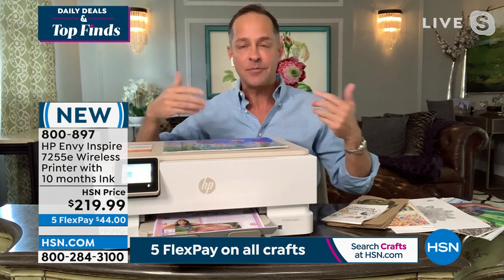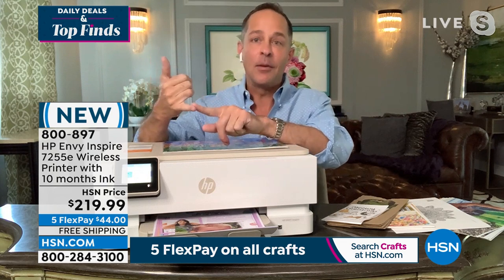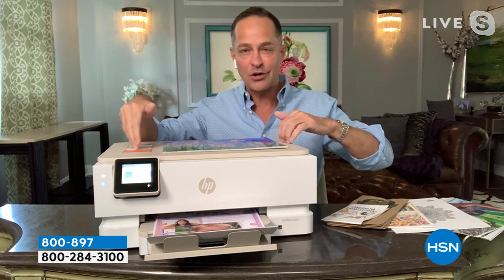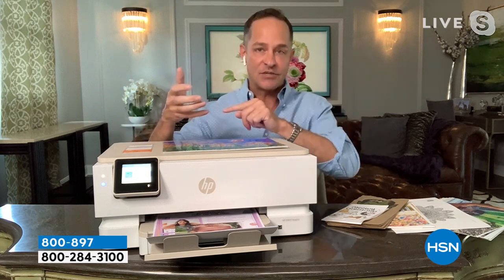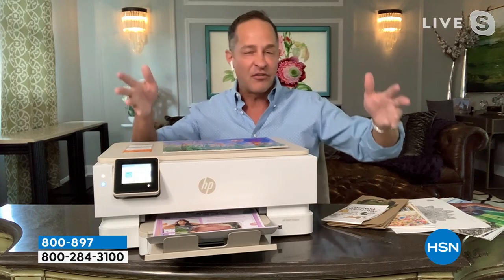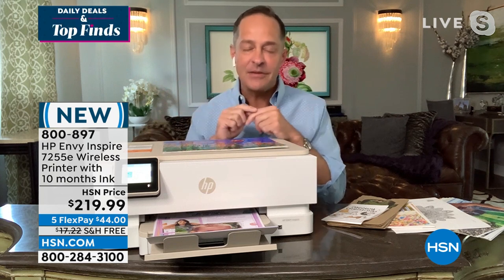This is an HP Plus printer. HP Plus is a free program — when you sign up, you get six months of HP Instant Ink included. It also doubles the warranty on your printer, giving you a two-year warranty. You also get special abilities on the HP Smart app: fast and easy setup, ink level monitoring — though you don't really have to monitor it because ink ships automatically — and the ability to print from anywhere.